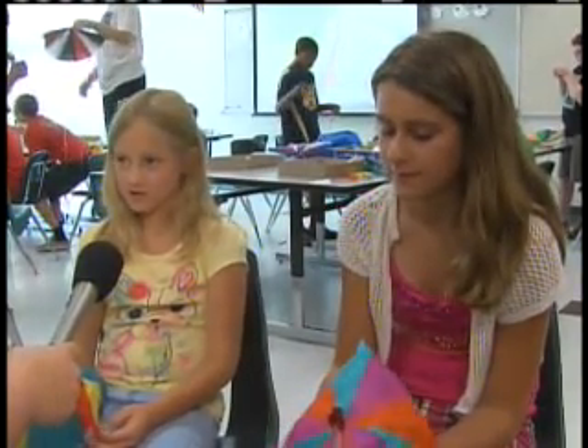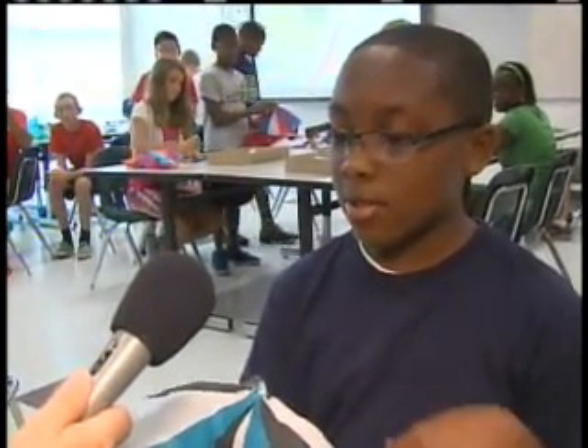Melanie, why did you take this class this summer? Because when my mom asked me if I wanted to go it sounded very fun. We watched a video about flight and about air currents and about how to build a parachute and how parachutes need to have air vents so that the air doesn't get trapped inside.